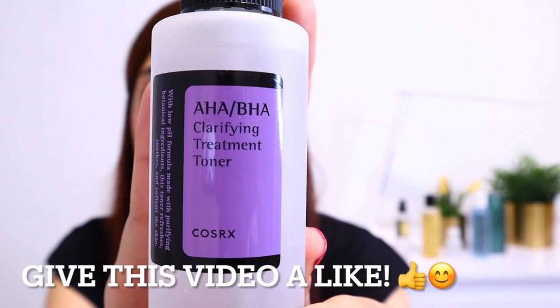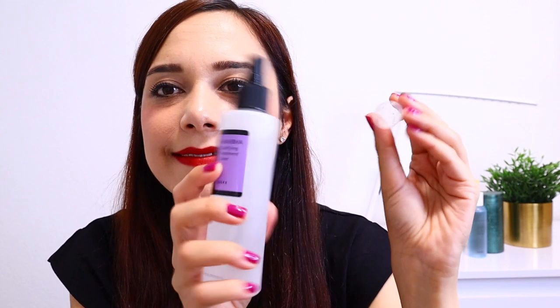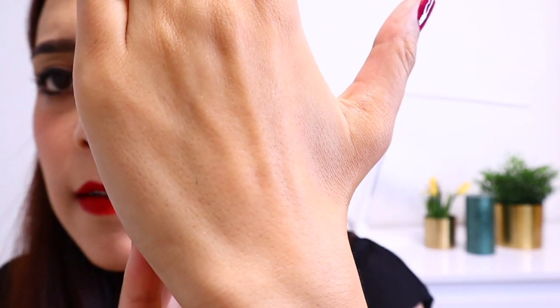Starting with the AHA BHA Clarifying Treatment Toner. It comes in a spray bottle, so you can spray it directly onto your skin, but I used a cotton pad. It has botanical exfoliants inside, and it hasn't irritated my problematic skin — so we can say it's a gentle exfoliant, great for sensitive skin. It gave my skin a very fresh look, a healthy glow, and my skin was silky soft thereafter.